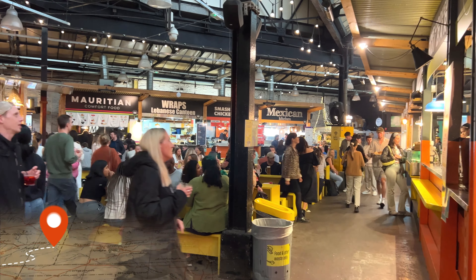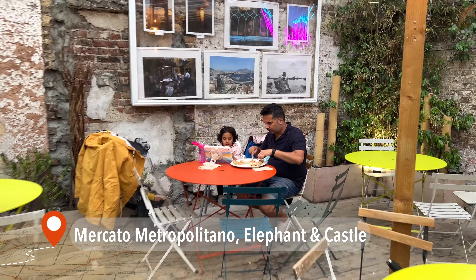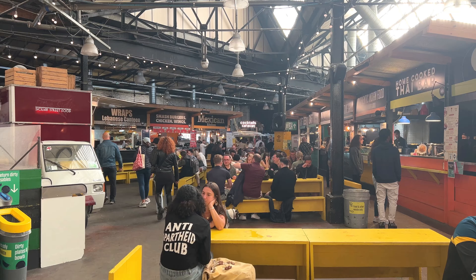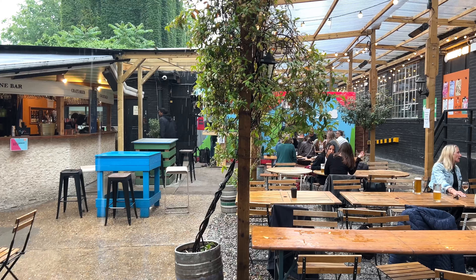Mercato Metropolitano in London is a food market located in Elephant and Castle. Opened in 2016, it has become a popular destination for food enthusiasts, offering a range of international cuisines. The market occupies a spacious area that includes indoor and outdoor seating, creating a lively and inclusive atmosphere.